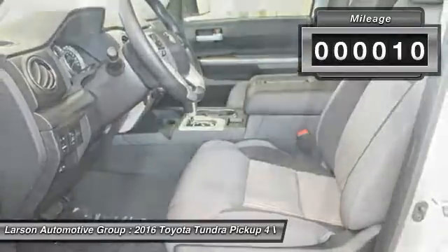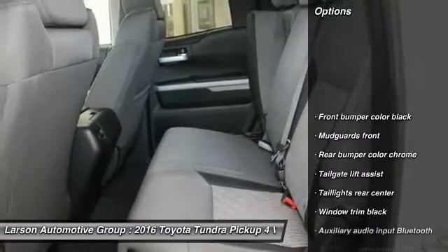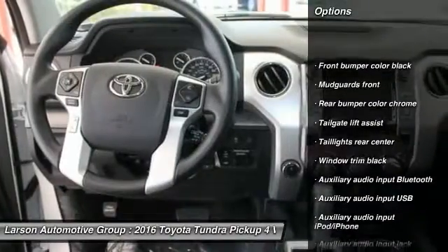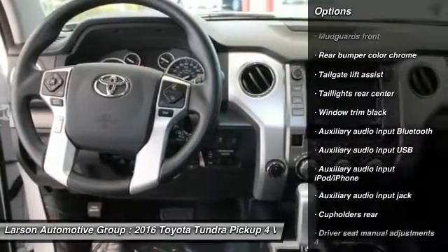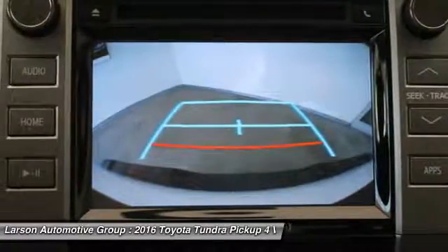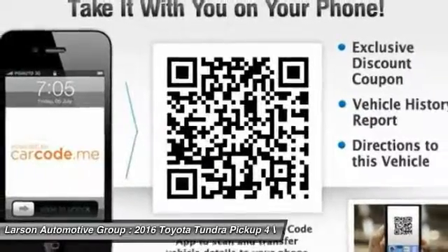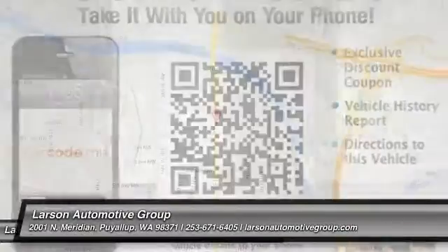This vehicle has less than 100 miles. Here are some of this vehicle's great options: four-wheel drive, power steering, air conditioning, front cruise control, power windows, clock, fog lights, daytime running lights, tinted glass, and a tire pressure monitoring system. Your new ride is just a phone call away.